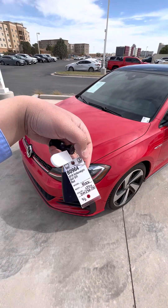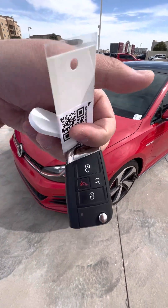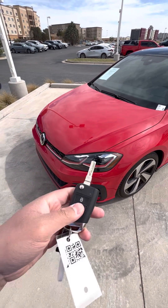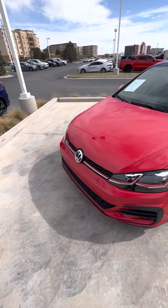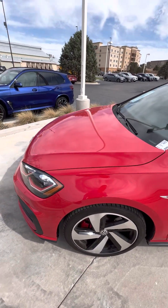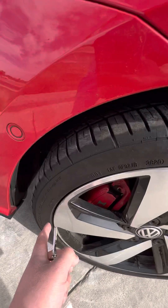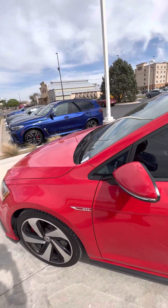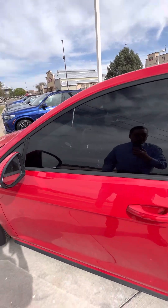Hey, this is Alan Tran with Soul BMW. We got two keys for this awesome GTI classic flip switch key. Really good paint, a little curb rash. The paint looks beautiful. It is a four-year-old vehicle.